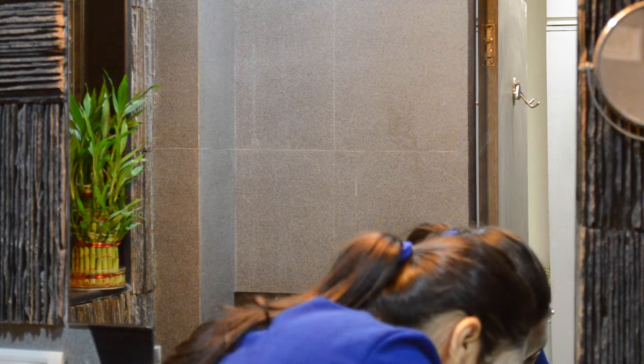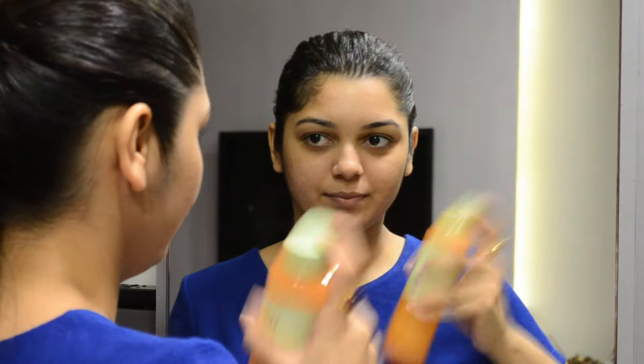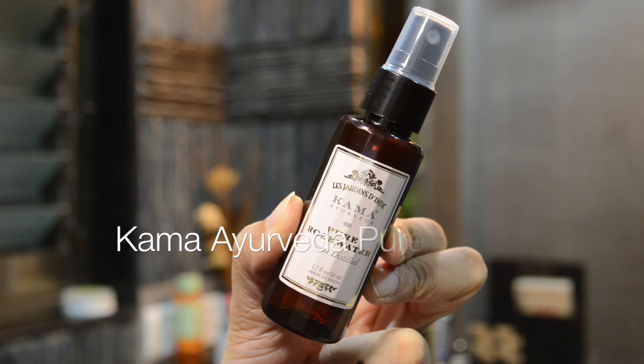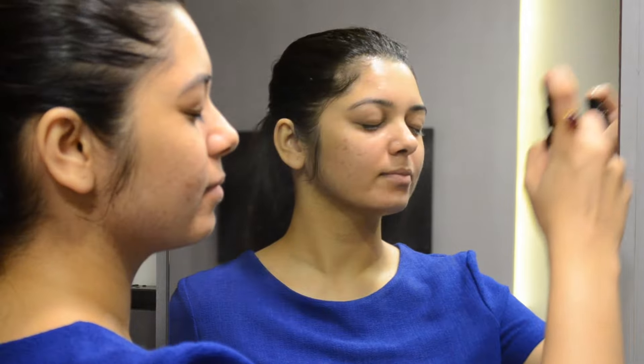Then I like to follow up with the Pixi Glow Tonic exfoliating toner, which helps get rid of dead skin cells so the complexion looks much more clear and bright. As always, I then like to spray some mist onto my skin — currently I've been using the Kama Ayurveda Rose Water, which helps in hydrating my skin.